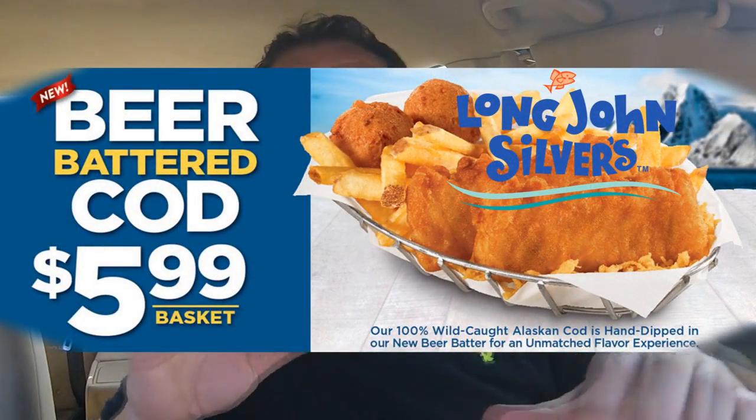Long John Silver's of course traditionally has their diamond-shaped fish, and I've been here in the past and tried renditions of that. But this is their new beer battered cod — it's 100% wild caught Alaskan cod. Wild caught, caught in a wild net, beer battered Alaskan cod. The basket is $5.99 and that includes two of the wild Alaskan cod beer battered cod fillets, hush puppies, and a side of your choosing.